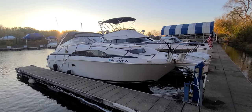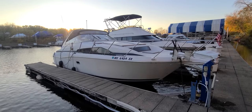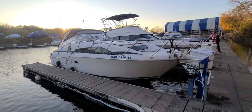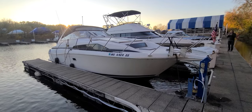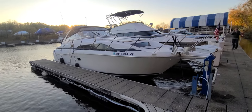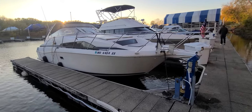Hi, Zach Pater here at River Valley Marine in Red Wing, Minnesota. What a cool boat to take you through today. This is an absolute value-packed 3255 Avante, a '99 powered by Twin 350s with Bravo 2s. We're going to give you a quick video walkthrough of this boat, but let's start right here on the outside.